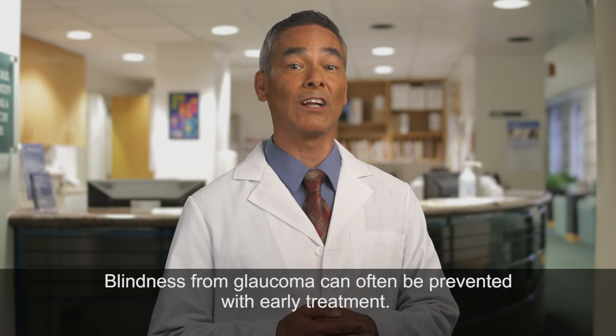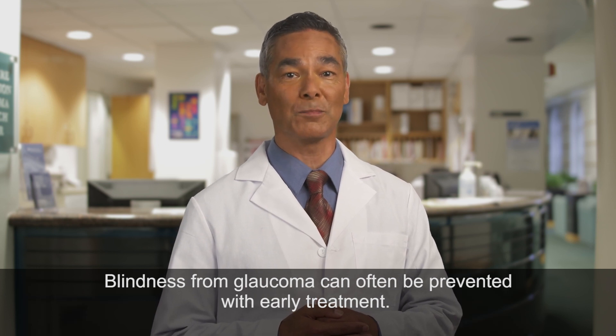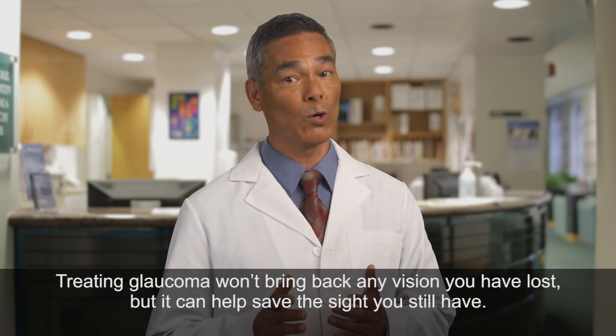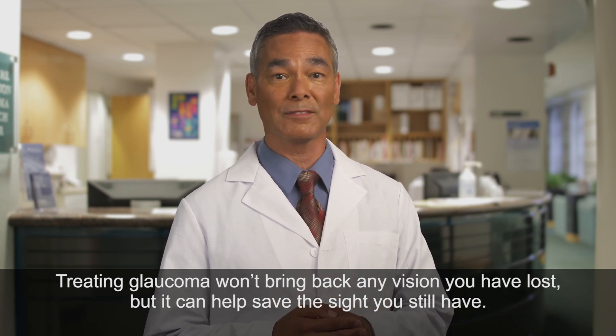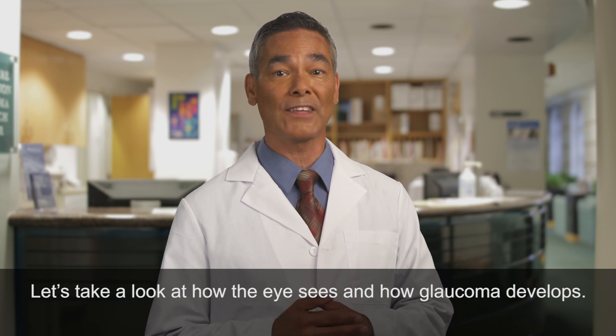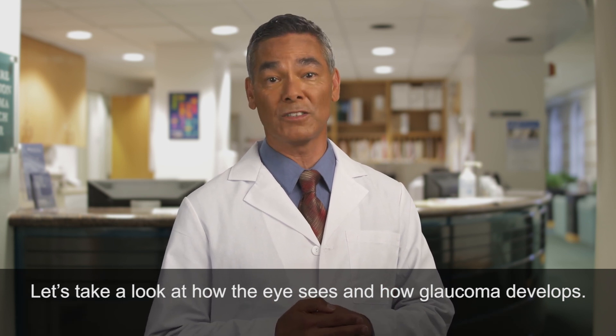Blindness from glaucoma can often be prevented with early treatment. Treating glaucoma won't bring back any vision you have lost, but it can help save the sight you still have. Let's take a look at how the eye sees and how glaucoma develops.